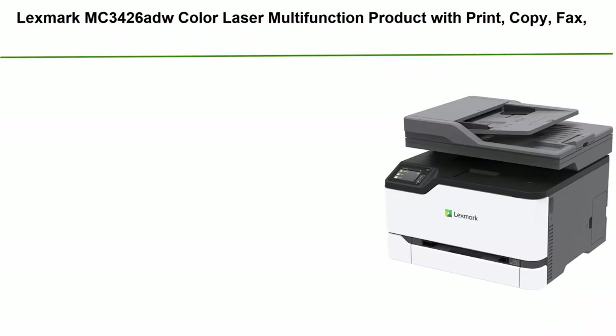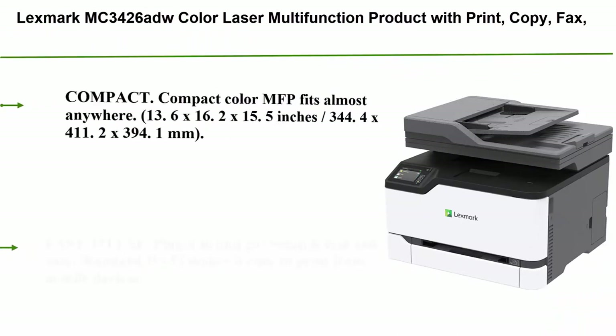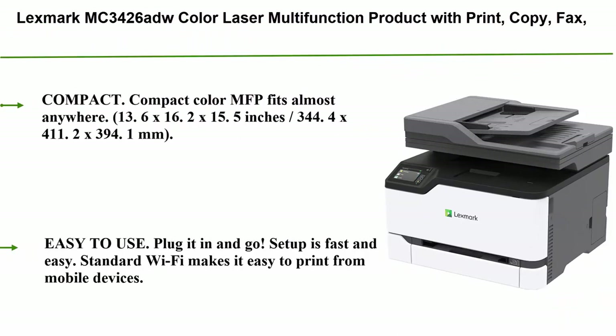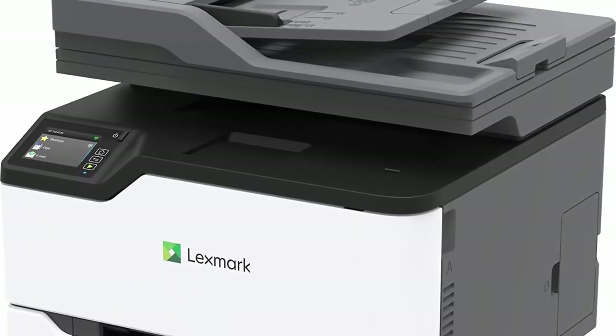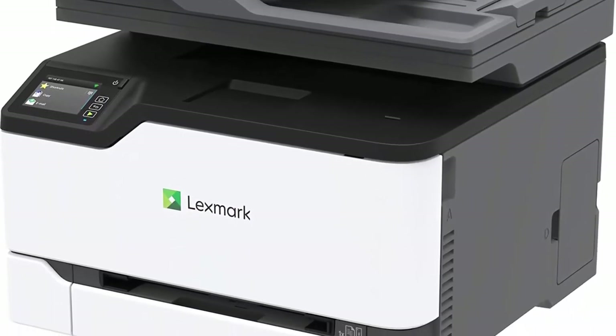Number 6: Lexmark MC3426adw Color Laser Multifunction product with print, copy, fax, scan, and wireless capabilities, plus full-spectrum security and print speed up to 26 ppm.